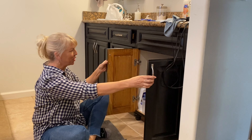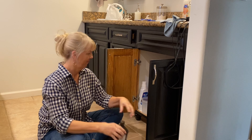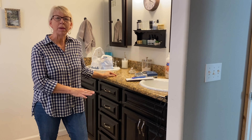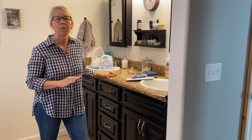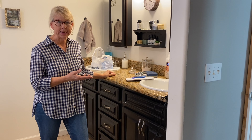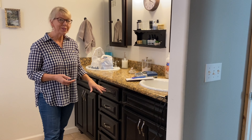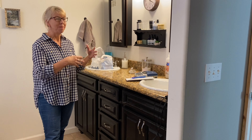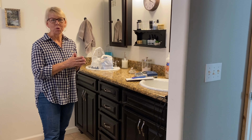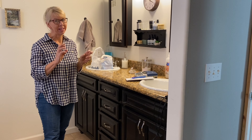Moving on to cabinet number two. The stuff under the sink was rather easy because these are things we use all the time — refills to our products we use day to day. But going through the drawers and the medicine cabinet, my daily use things, I have a feeling I'm going to find a lot more clutter.